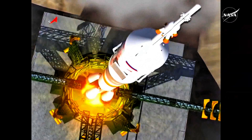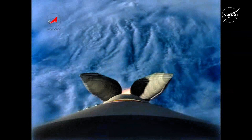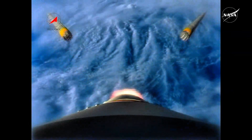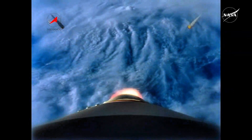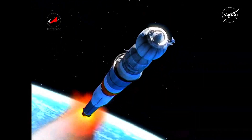The first stage has four liquid engines strapped to the side of the core vehicle. Each will burn for 1 minute and 58 seconds before they drop away. The core engine of the first stage also serves as the second stage and continues to burn until 4 minutes and 57 seconds into the flight.